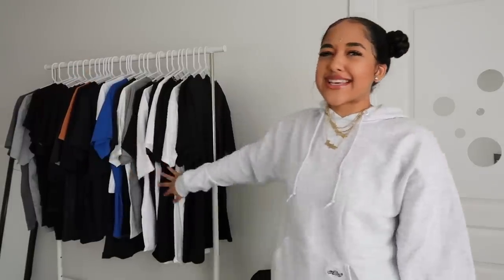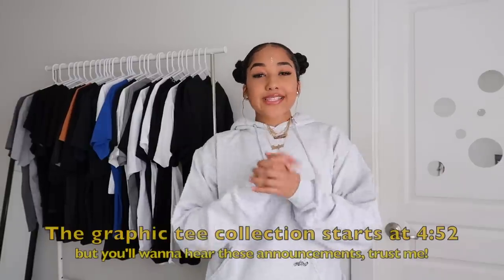Hey guys, welcome back to my channel. If you're new here, my name is Nausea and I make fashion and college-related content. As you can tell by the title of today's video, I am doing a very requested graphic tee collection. Here are all my graphic tees — I'm about to put y'all on to where I get them from. They're mostly affordable, with a couple of high-end ones, a little Supreme, but I have everything lined up right here.